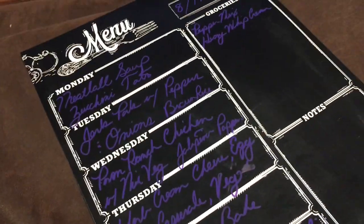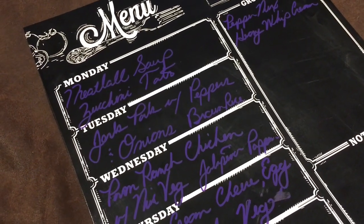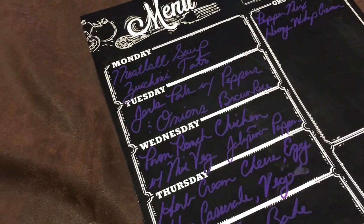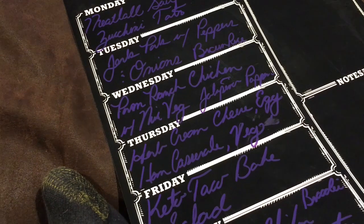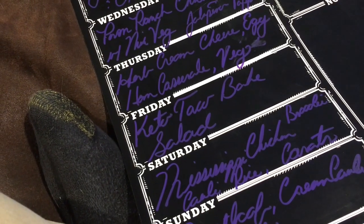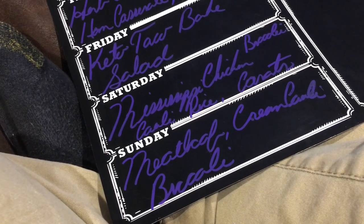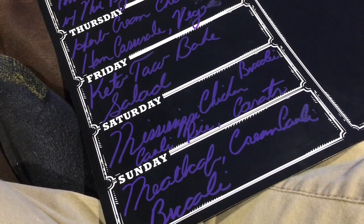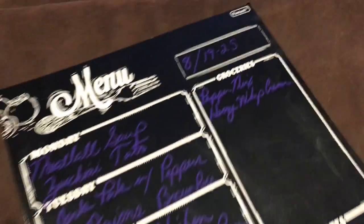Here's the meal plan for the week. Monday: meatball soup with zucchini tots. Tuesday: jerk pork with peppers, onions, and brown rice. Wednesday: parm ranch chicken with mixed vegetables and jalapeño poppers. Thursday: herb cream cheese egg and ham casserole with a vegetable side. Friday: keto taco bake with a salad. Saturday: Mississippi chicken with cauliflower rice, broccoli, and carrots. Sunday: meatloaf with creamed cauliflower and broccoli. The veggie sides will get mixed around based on what we feel like.